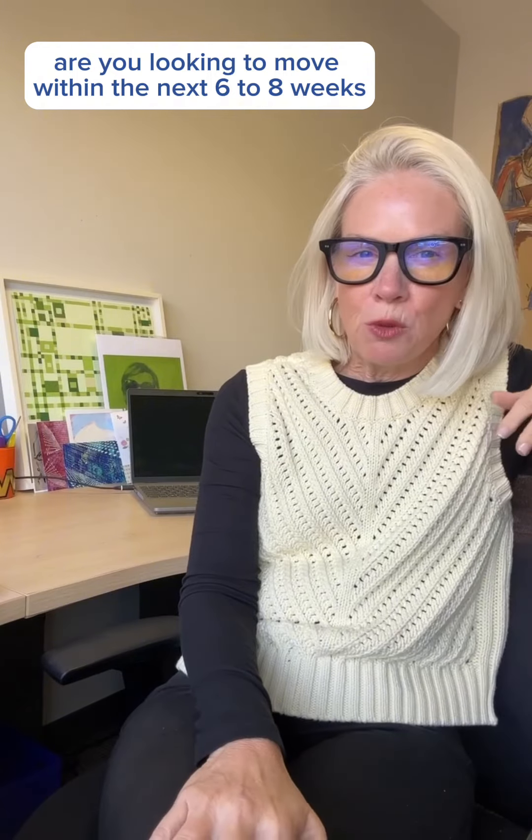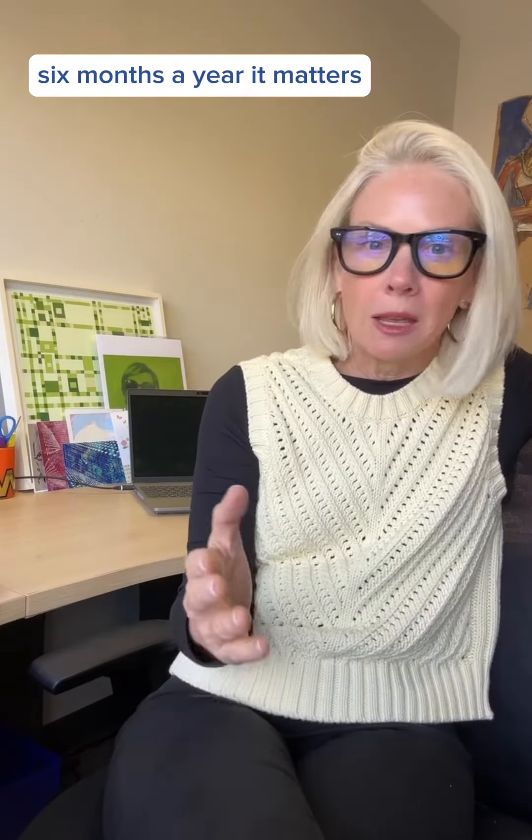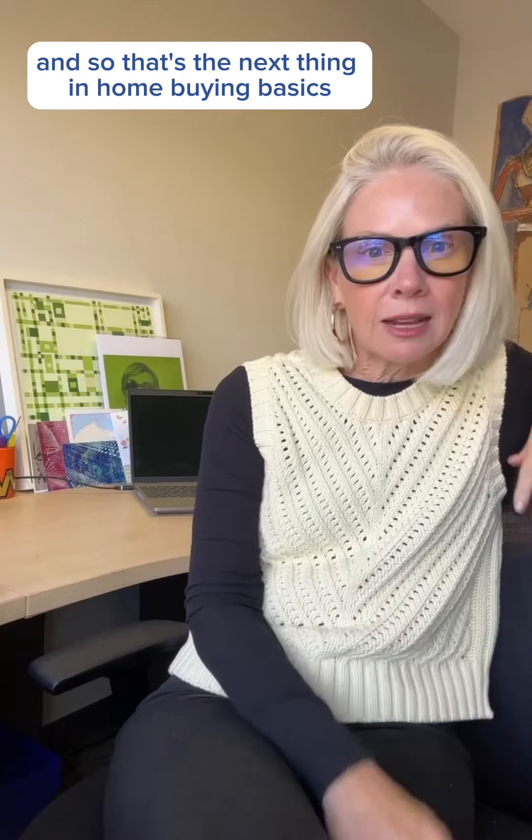What is your time frame? Are you looking to move within the next six to eight weeks, three months, six months, a year? It matters, and so that's the next thing in home buying basics.